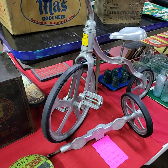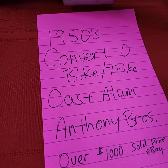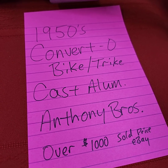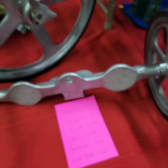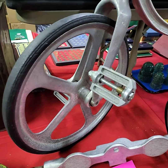One of the items we're highlighting at today's auction: we have a Converto — 1950s bike or tricycle, cast aluminum, back when the war was going on that was hard to get. Anthony Brothers made these. They sell for over a thousand dollars on eBay in a little less condition than this one — this one is impeccable. Very, very nice.